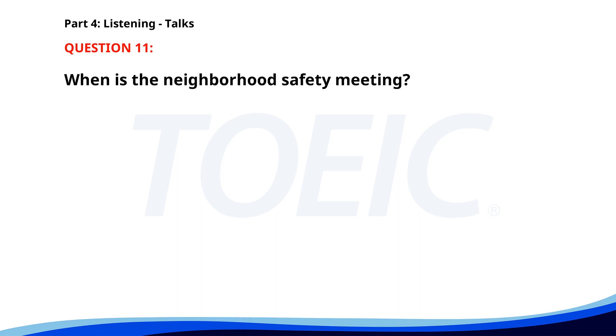Number 11. We'd like to remind all residents to attend the upcoming neighborhood safety meeting this Thursday at 7 p.m. We'll discuss recent incidents and precautions to keep our community safe. Your participation is crucial. Thank you for being a proactive member of our community. When is the neighborhood safety meeting? A. Next Monday at 6 p.m. B. This Thursday at 7 p.m. C. This Friday at 7 p.m. The correct answer is A. This Thursday at 7 p.m.